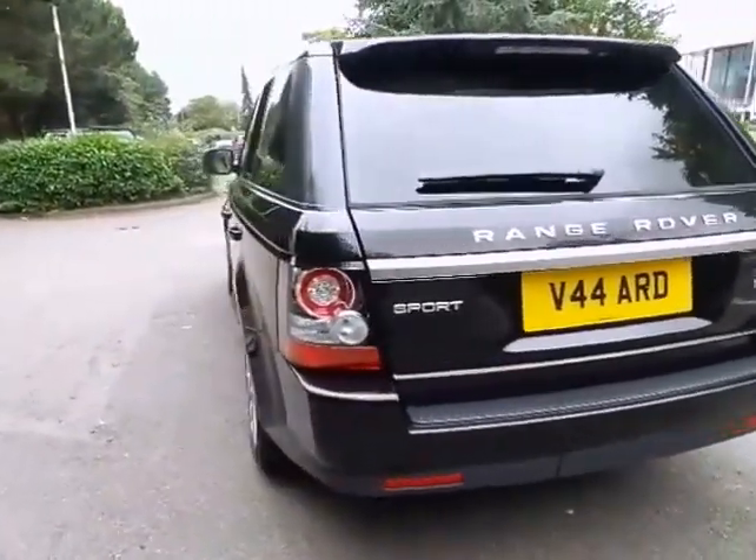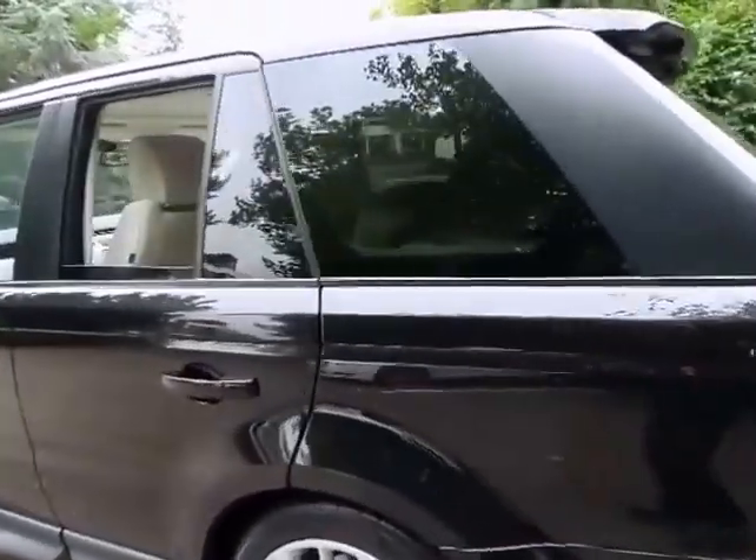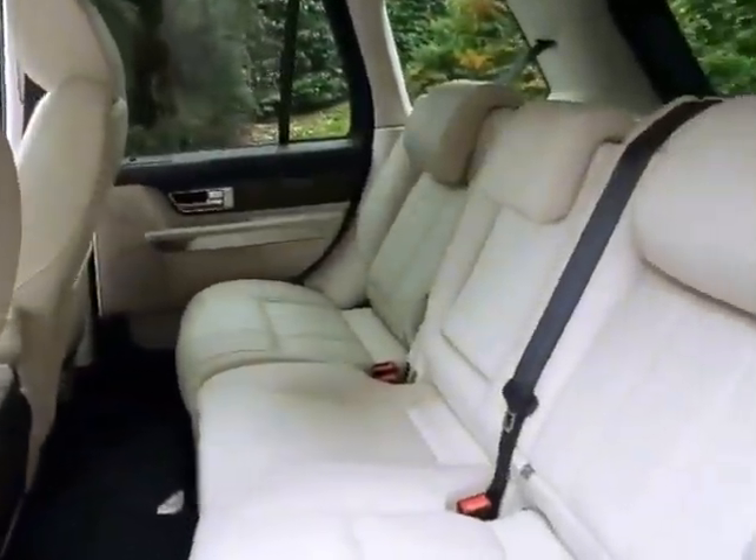To achieve the high standards of the Land Rover approved used car scheme, all vehicles are subject to a 166-point thorough check prior to sale and will be supplied with a full service history record.